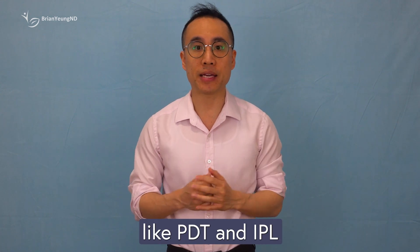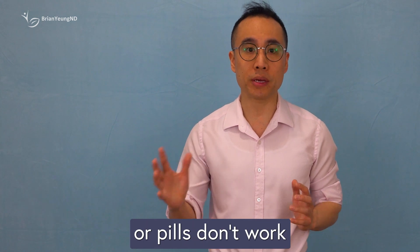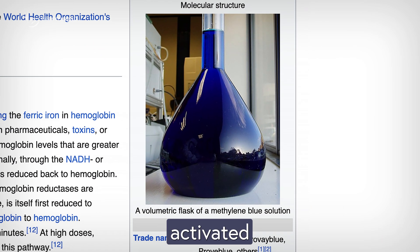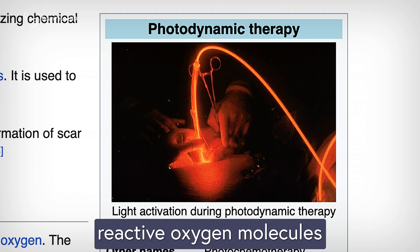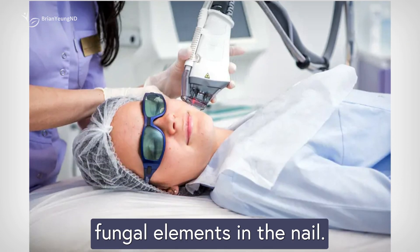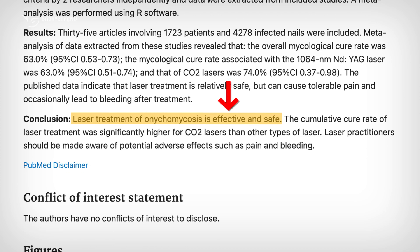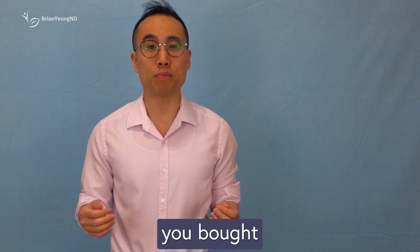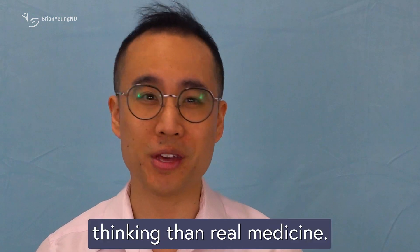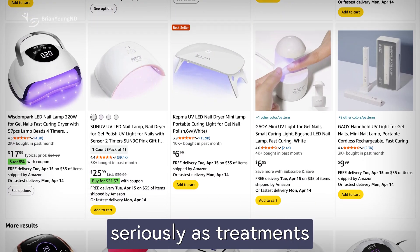To be fair, medical light therapies like PDT and IPL do show real promise — they're especially useful when traditional antifungal creams or pills don't work well, or cause side effects. PDT uses a chemical like methylene blue activated by a laser to produce reactive oxygen molecules that kill the fungus. IPL works differently, using intense light pulses to heat and destroy fungal elements in the nail. Both are typically done in a clinic, with PDT often considered more effective overall. The idea that a cheap plastic light bought online will magically cure your nail fungus while you watch Netflix is more wishful thinking than real medicine.